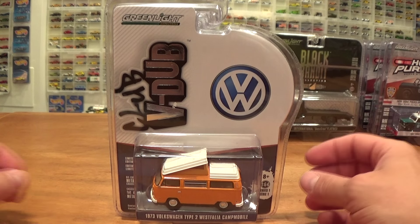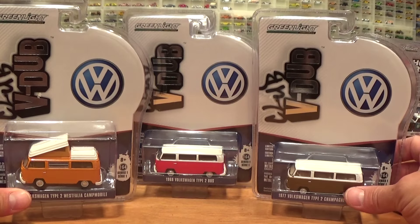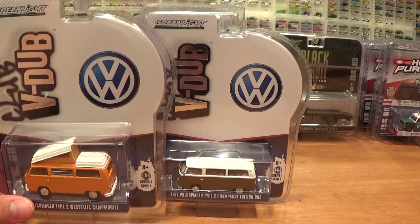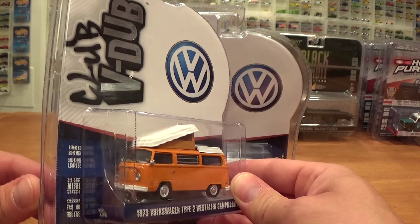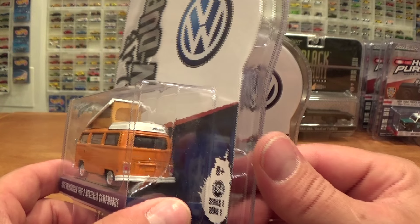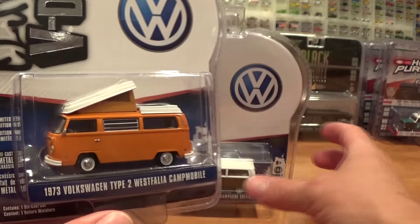Now for the Greenlight V-Dub Club Series 1 — the first release ever of this awesome new V-Dub series of vehicles. You are going to find Volkswagen vans, Volkswagen bugs, and who knows what is in the future. I have such high hopes for it. I am hoping to see some 80s Rabbits, some 90s Golfs, Jettas, and Passats. Let's see them all.